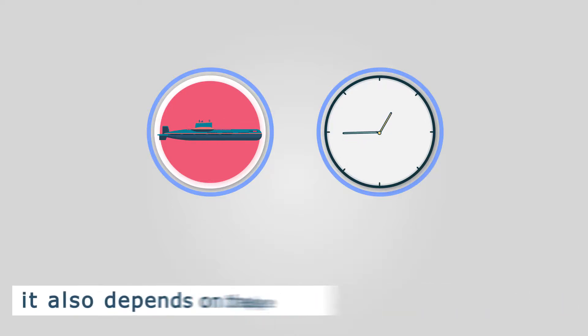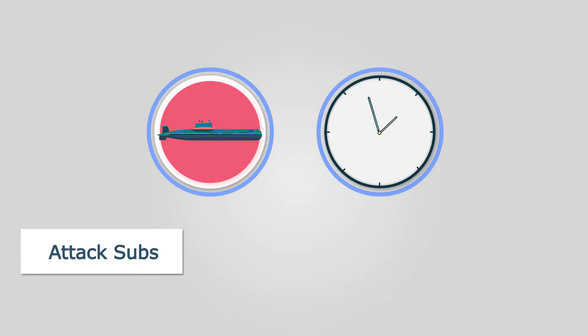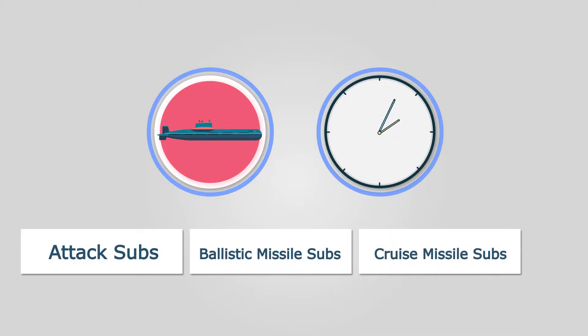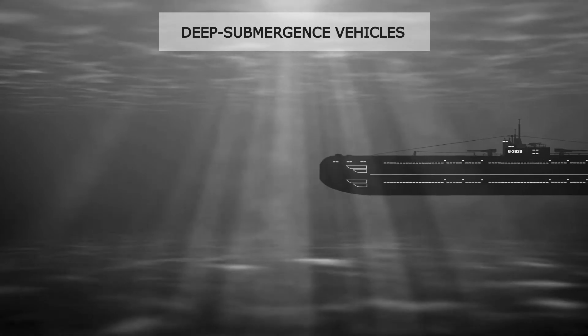For example, in the United States Navy alone, we see three main types of submarines: attack subs, ballistic missile subs, and cruise missile subs. This doesn't include other types of submarines utilized outside of the military, such as deep submergence vehicles, or DSVs.